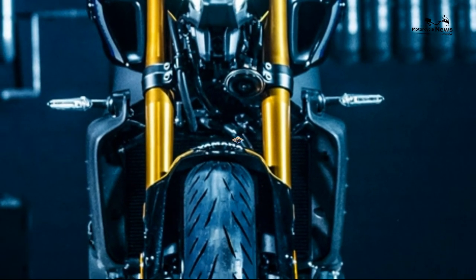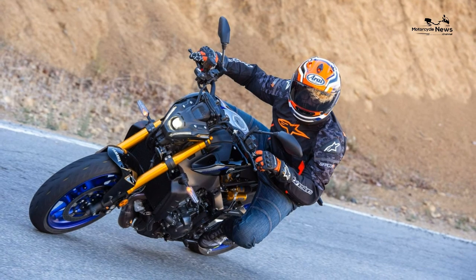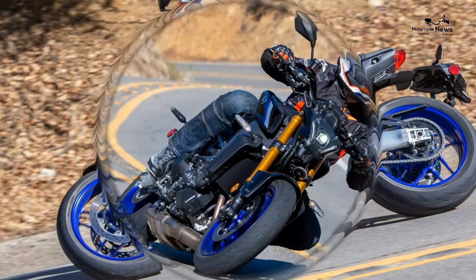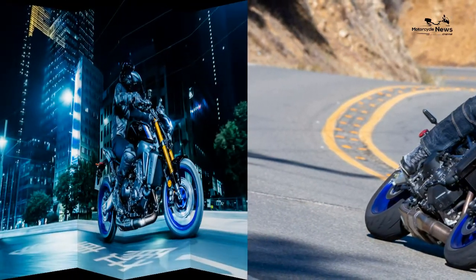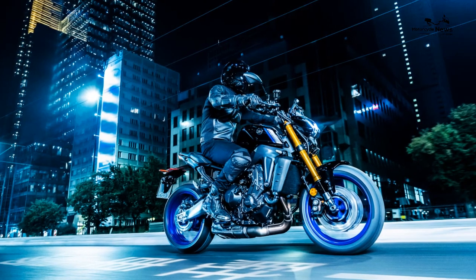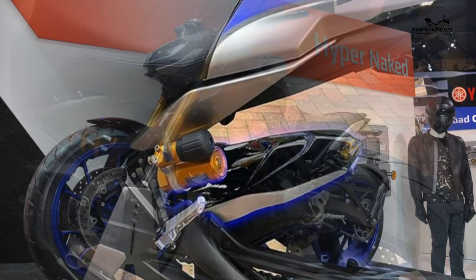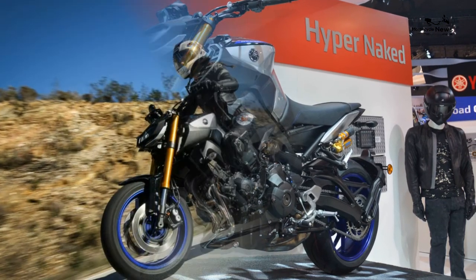The 2021 Yamaha MT-09 SP takes those improvements a step further with higher-spec suspension, fancy paint, a more luxurious seat, and for the first time, cruise control. Not only is the MT-09 SP now more refined than before and even cheekier, it carves through corners like it should have all along, thanks to a lower front end that places more weight over the front wheel. In SP trim you get a more sophisticated ride — and it's a lot of exciting naked bike for relatively little money.